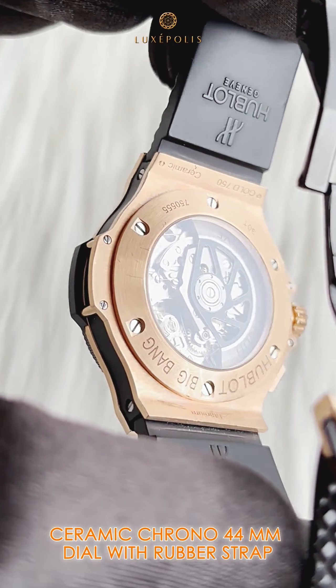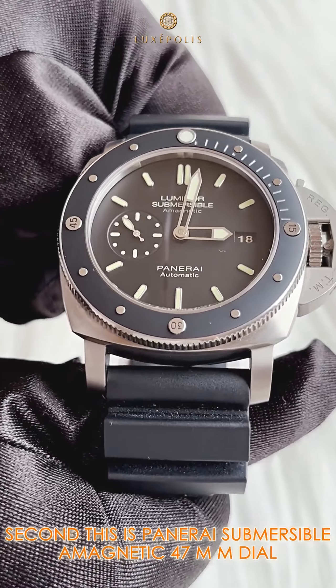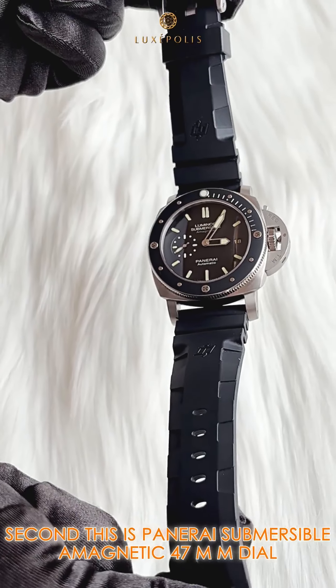Today's top 3 picks on sale. First, this is the Hublot Big Bang Rose Gold 18 karat, ceramic chrono 44mm dial with rubber strap. Comes with box and warranty card — full set.